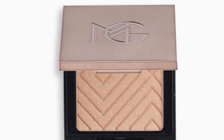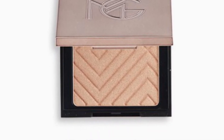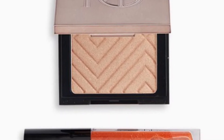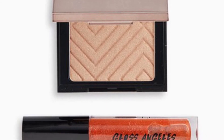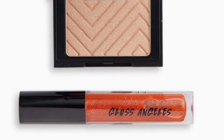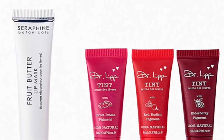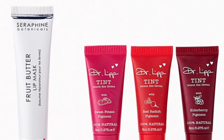Makeup Geek and Smashbox Cosmetics have a Highlight and Glow Duo retailing for $39.99 — shine on baby, this duo will have you catching the light in all the right ways! I'm definitely thinking about this one: Seraphine Botanicals and Dr. Lip TLC Duo valued at $48.